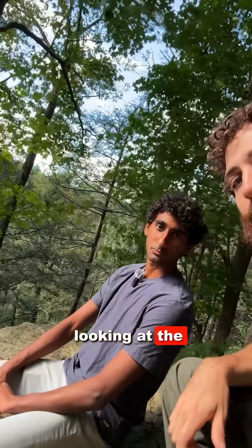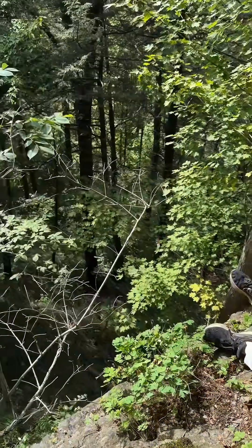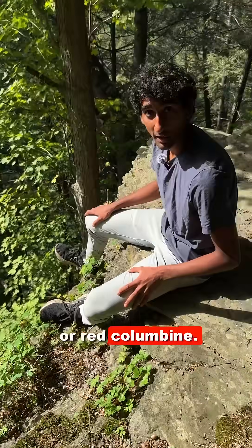While I'm up here looking at the woody plants, Akash down here is looking at the herbaceous. I'm trying not to fall off this steep cliff here, and what's really interesting on this shale outcropping is we've got Aquilegia canadensis, red columbine.